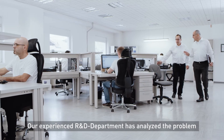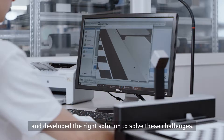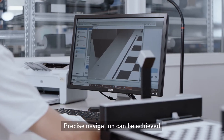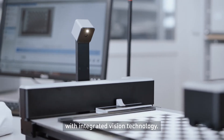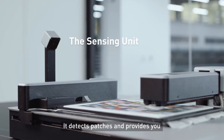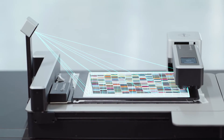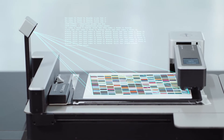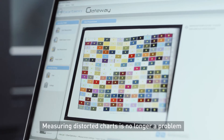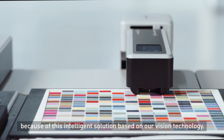Our experienced R&D department has analyzed the problem and developed the right solution to solve these challenges. Precise navigation can be achieved with integrated vision technology. We have created the sensing unit. It detects patches and provides you with an automated measurement. Measuring distorted charts is no longer a problem because of this intelligent solution based on our vision technology.